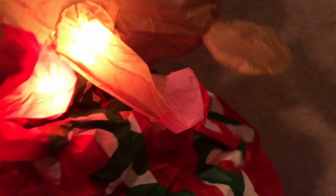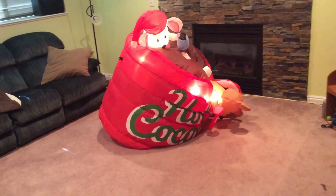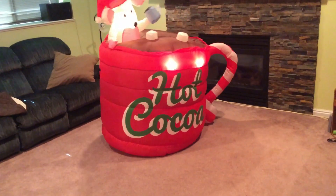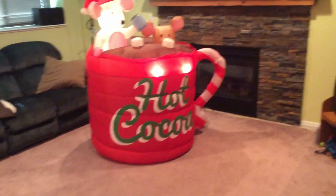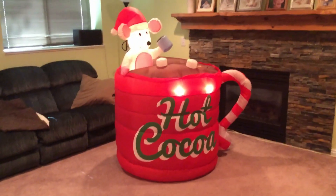Let's plug him in — here we go. He inflates pretty quickly. It is heavy holding it up like this. That was interesting the way that mouse just fell back in there. You can see it does have marshmallows right here. The white mouse has a mug, and this mouse goes up and down. I'll give you a good shot of the animation — the animation on this one works really well.